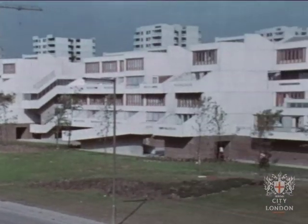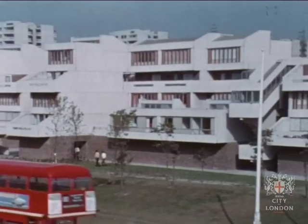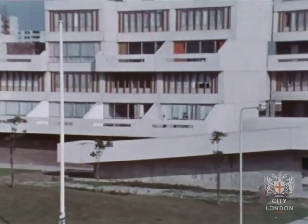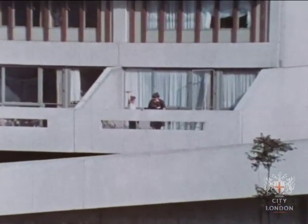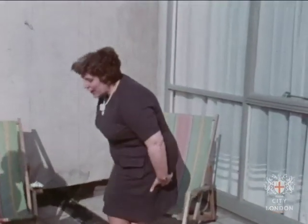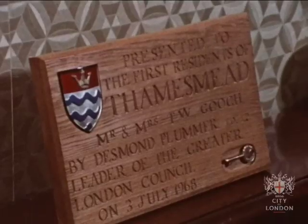This housing at the south end of Harrow Manor Way was the first to be completed and ready for occupation. The Gooch family, making Thamesmead history, was the first family to move into a five-roomed maisonette on Coraline Walk. Here, Mrs. Gooch has a patio where the whole family can sit out and get the sun, when there is any.